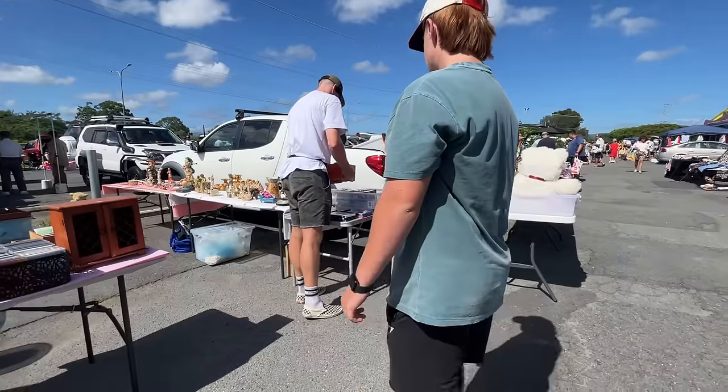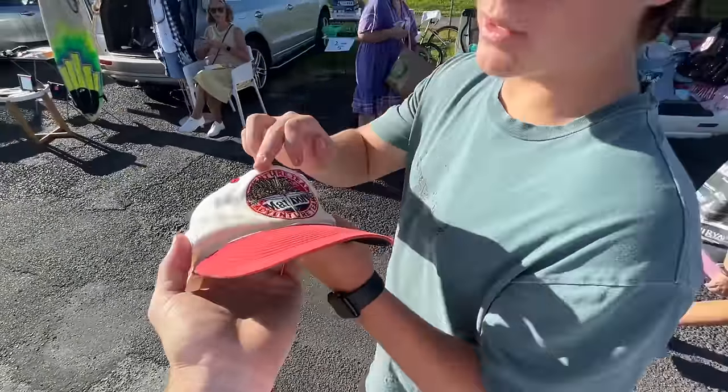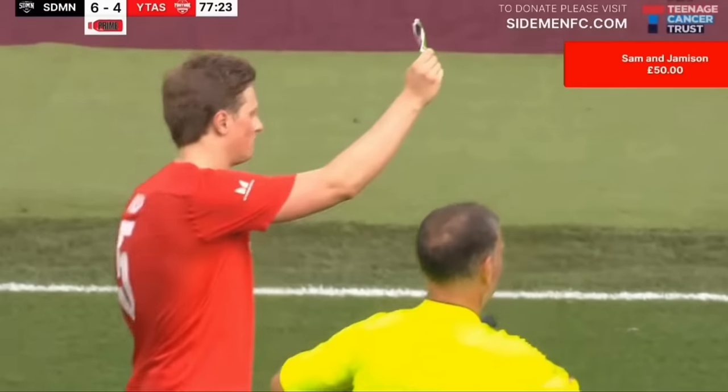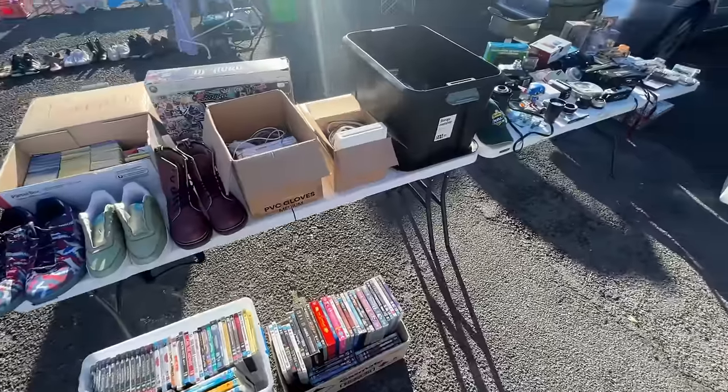Today's trip to the flea market is going to be a little different. Rather than our usual mission to hunt down the most profitable items, we're going to be pulling the Uno reverse card and opening up our own flea market stall to sell.